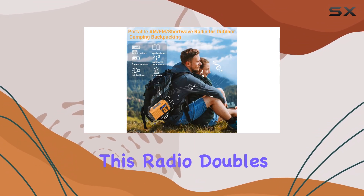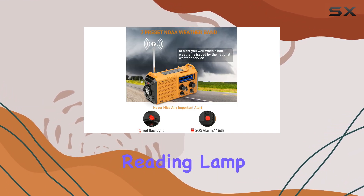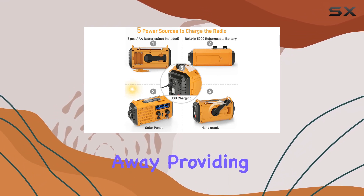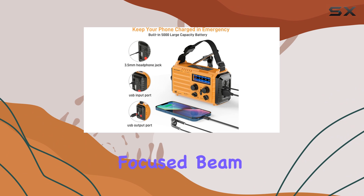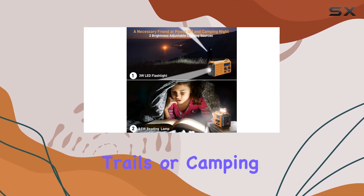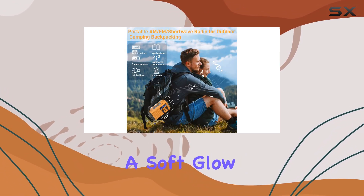Furthermore, this radio doubles as a reliable light source with its LED flashlight and reading lamp. The 3W LED flashlight can illuminate up to 80 meters away, providing a strong and focused beam of light. This is ideal for navigating dark trails or camping sites at night. The reading lamp is perfect for those late-night reading sessions or for providing a soft glow in your tent.